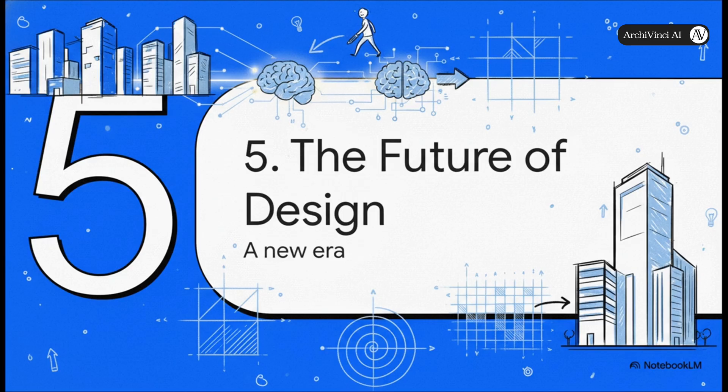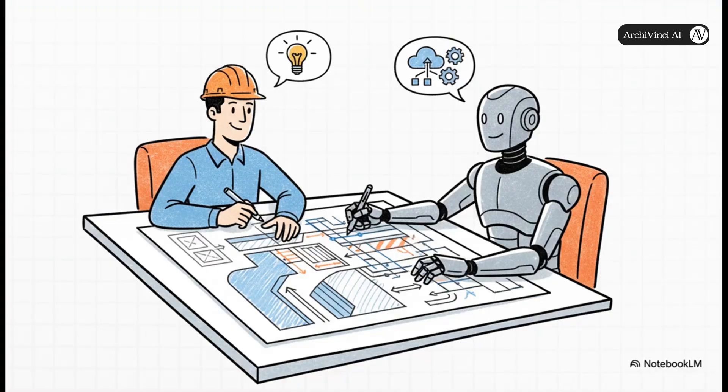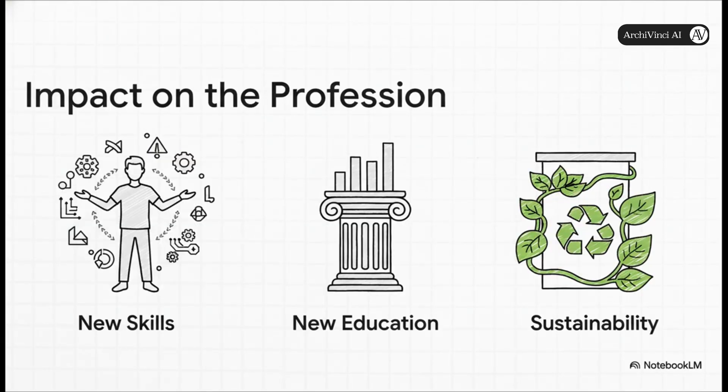Let's wrap up by looking ahead to the future of design. If there's one word to remember, it's collaboration. The relationship between architect and computer is changing — it's moving away from just a person using a tool and becoming a real conversation. The architect is still in charge of the big picture and the creative vision, but the AI is becoming an incredibly skilled colleague with a perfect memory of every project ever done, ready to offer ideas and solutions in an instant. The most important skills are shifting — less about manual drafting and more about framing good questions and steering these powerful algorithms.